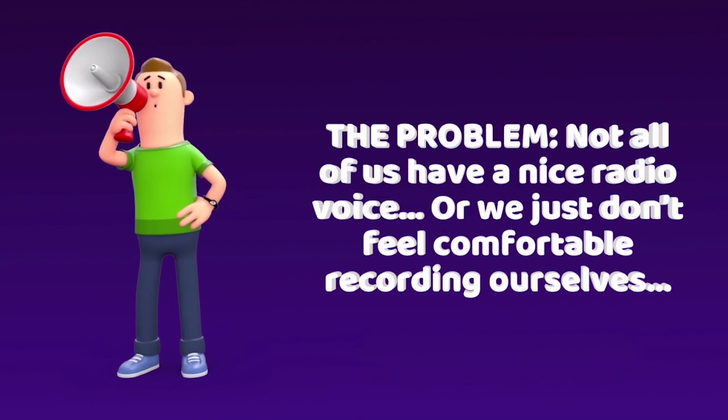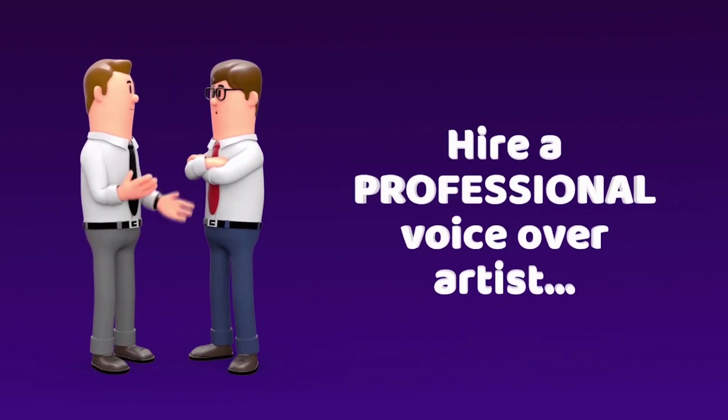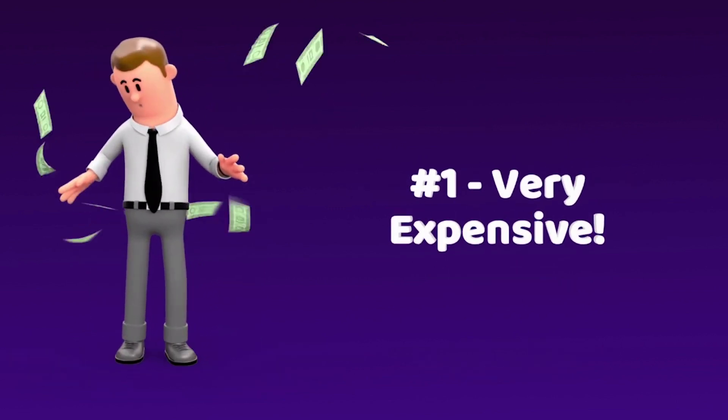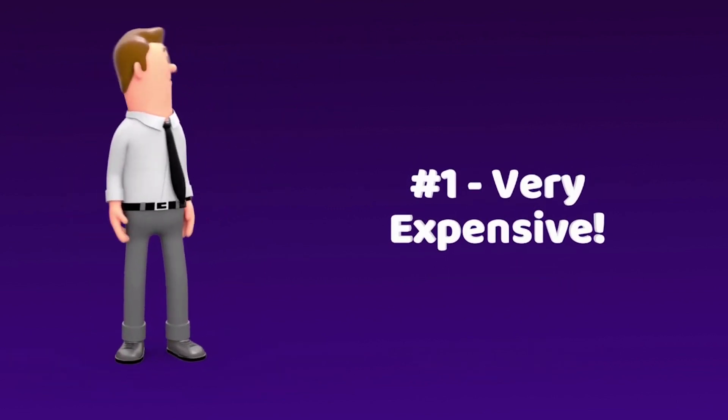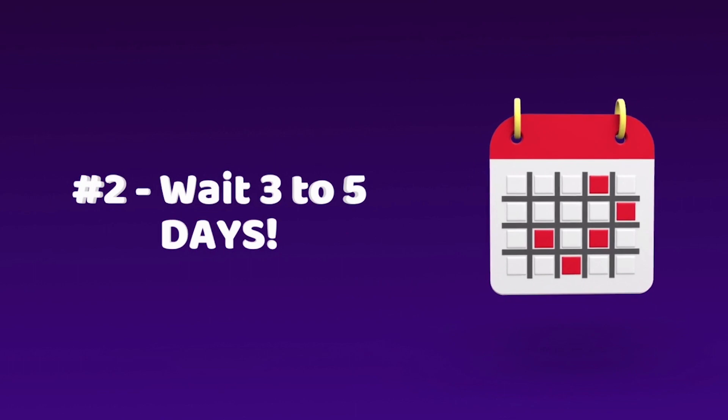Previously, the solution was to hire a professional voiceover artist, but there are two problems going down that route. Number one, they are very expensive — it can cost you up to $100 per minute of recording. And number two, you'll have to wait three to five days for the voiceover to be completed.